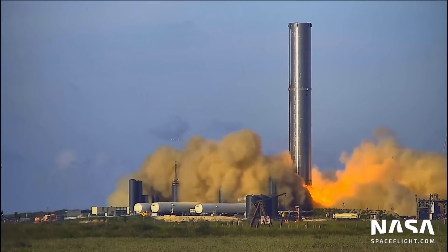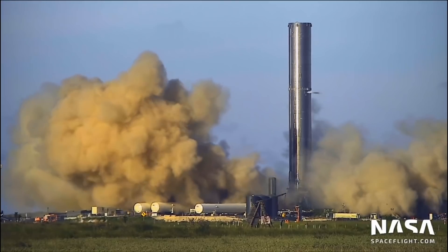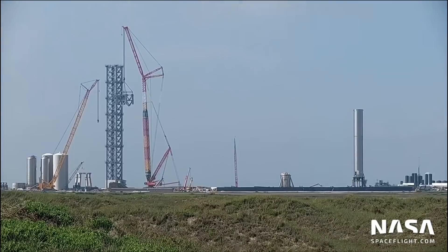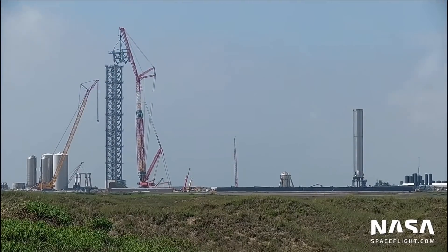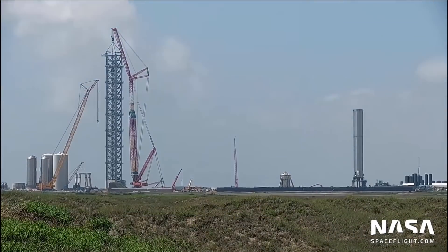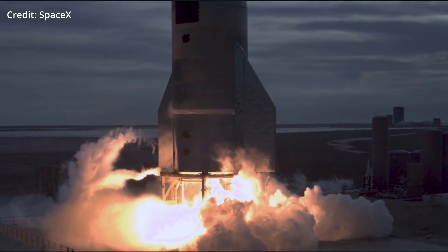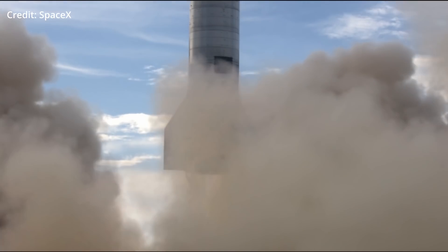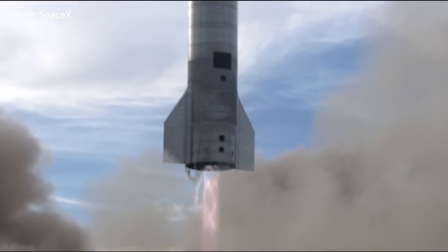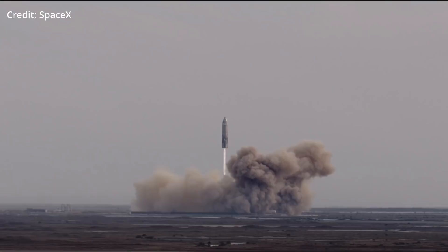With the successful static fire of booster number 3 and the near completion of the orbital launch tower, all eyes are on Starship's orbital test flight that's supposed to happen sometime this year. But just for a moment, I want to look beyond the hype surrounding the first flight test of a full stack of Starship and Super Heavy, and look at what kind of payloads we can expect the first couple flights to carry once they start transitioning from testing to a commercial and operational Starship, which I think is going to be a vehicle like we haven't seen before.